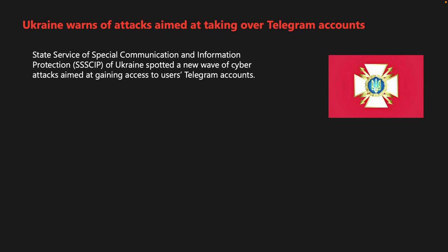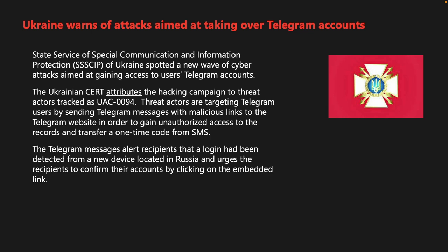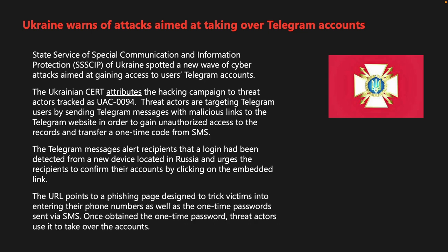Ukraine's State Service of Special Communication and Information Protection spotted a new wave of cyberattacks targeting Telegram accounts, attributed to threat actors tracked as UAC-0094. Attackers send Telegram messages with malicious links alerting recipients that a login was detected from a new device in Russia, urging them to confirm their accounts. The link points to a phishing page designed to collect phone numbers and one-time SMS passwords, which are then used to take over accounts.